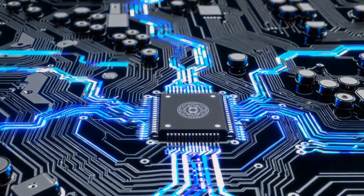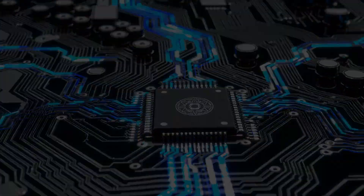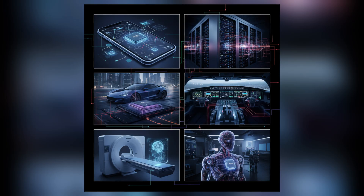ASML's machines never appear in the devices we use, but they shape every technology we rely on. They sit behind phones, data centers, electric cars, aircraft, medical equipment, and artificial intelligence systems.